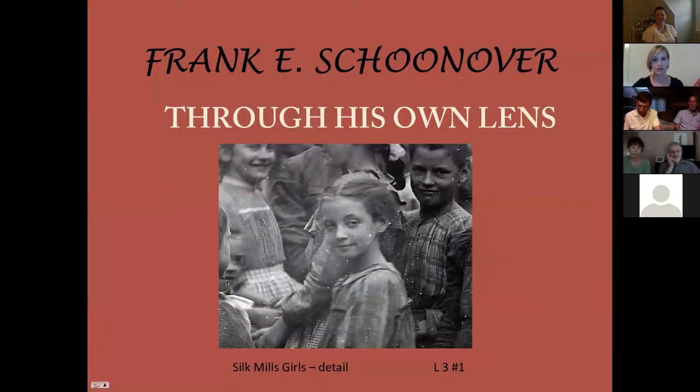Here we begin 'Frank Schoonover Through His Own Lens.' In the detail on the lower right of the silk mill girls photograph, you'll notice it says 'L3, number one.' Just like my grandfather's daybooks, he actually alphanumerically recorded every photographic print, or almost every one. In those boxes with tabs, every print has an alphanumeric notation, allowing us to do research on where, when, and why - especially when he was illustrating his stories.